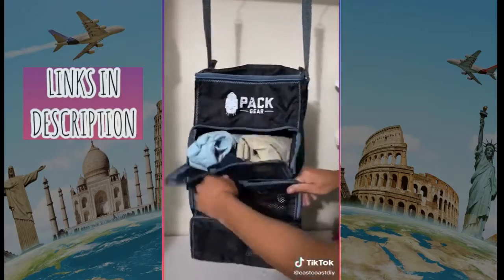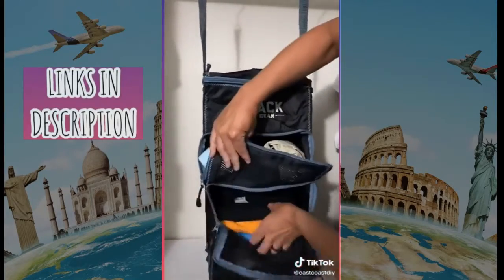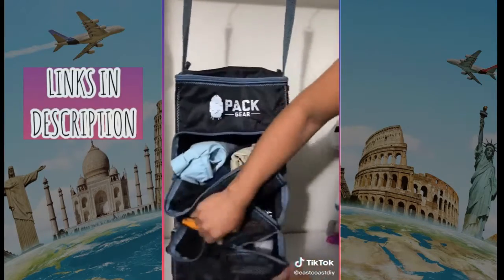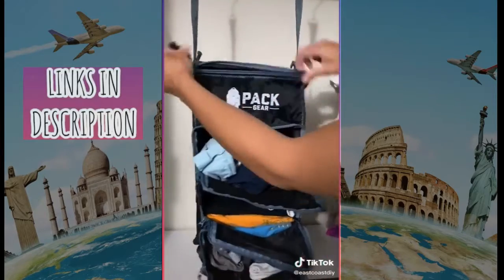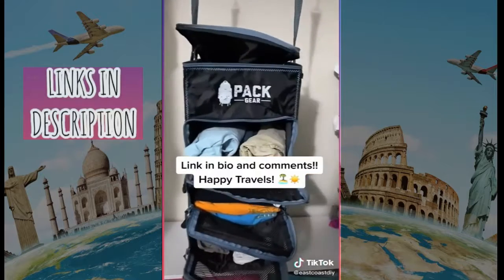Second is this packed gear luggage organizer. This is the carry-on size and it is so convenient. Instead of just throwing your clothes in a suitcase, you put them in here, and then when you get to the hotel you just pull it out and hang it up in the closet so you're super organized the entire time.